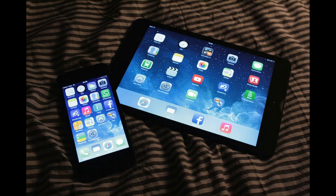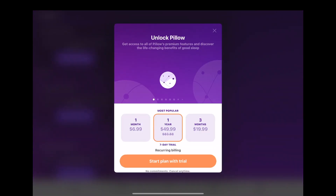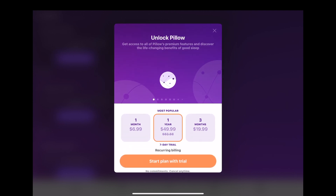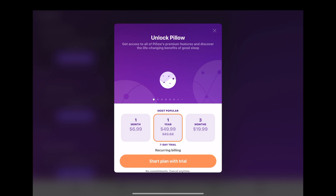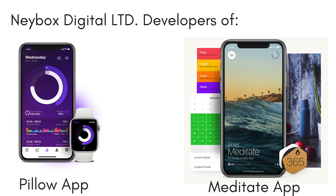You can use Pillow without an Apple Watch, which we'll talk about later in the video. At the time of this recording, the Pillow app is free, but there's also a premium subscription which provides more features — you can read about it in our full review on bridgingapps.org. The app is developed by Nabox Digital LTD.